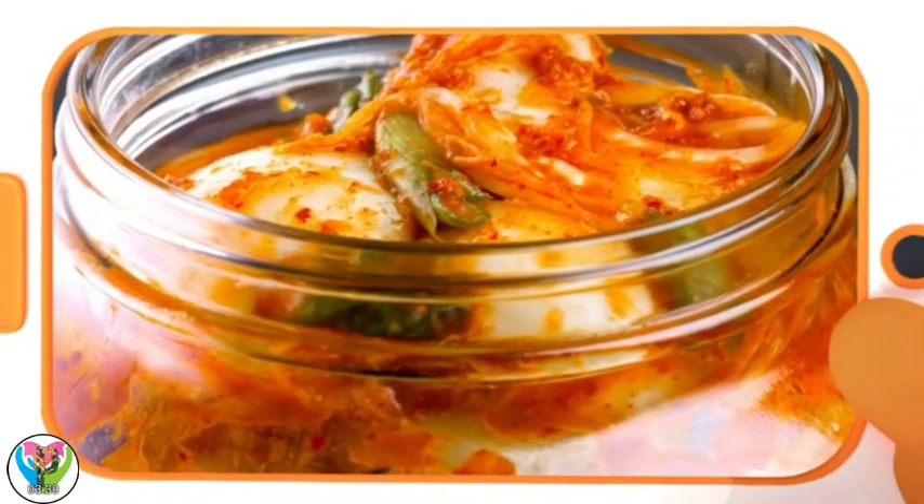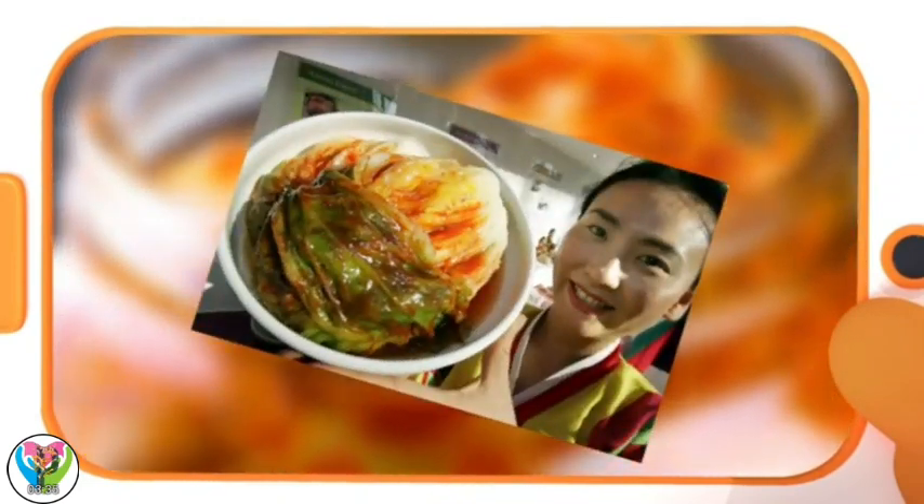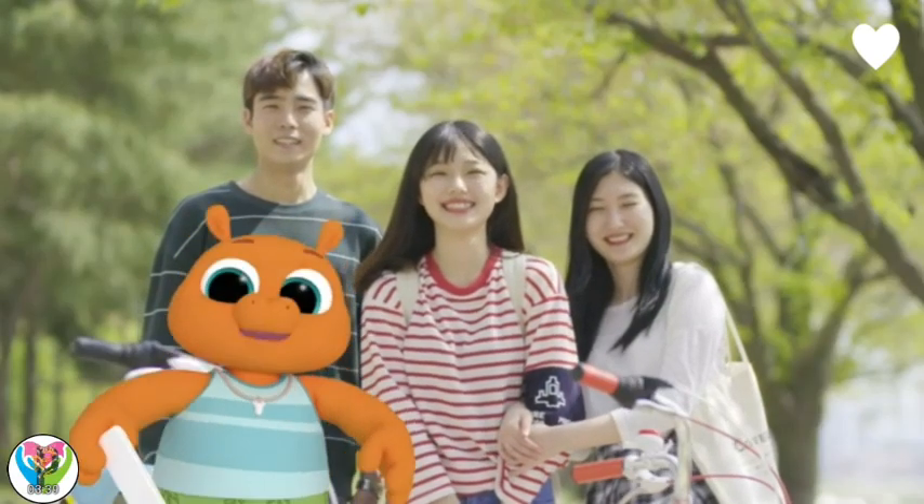I'm not sure I can wait that long! It's so popular that when people have their pictures taken in Korea, they say 'kimchi' instead of 'cheese.' Kimchi!